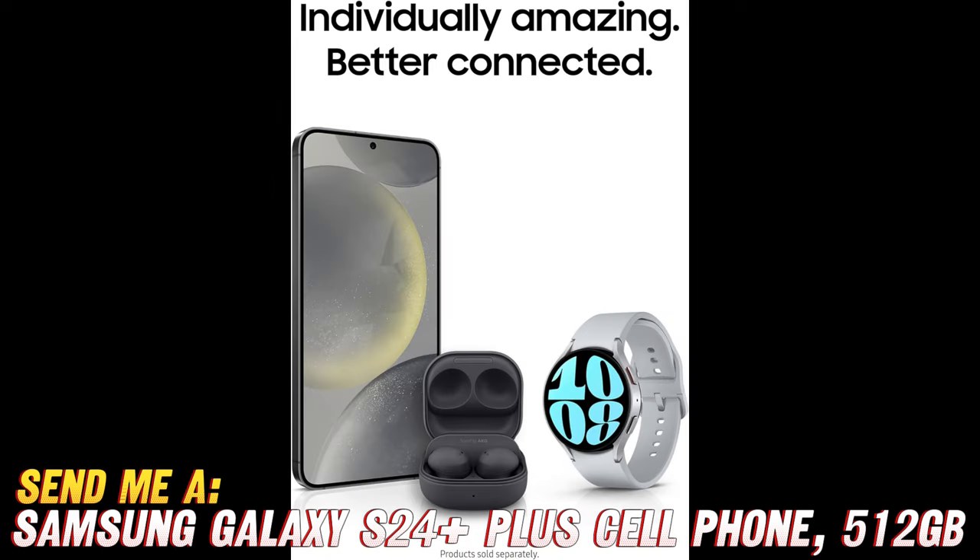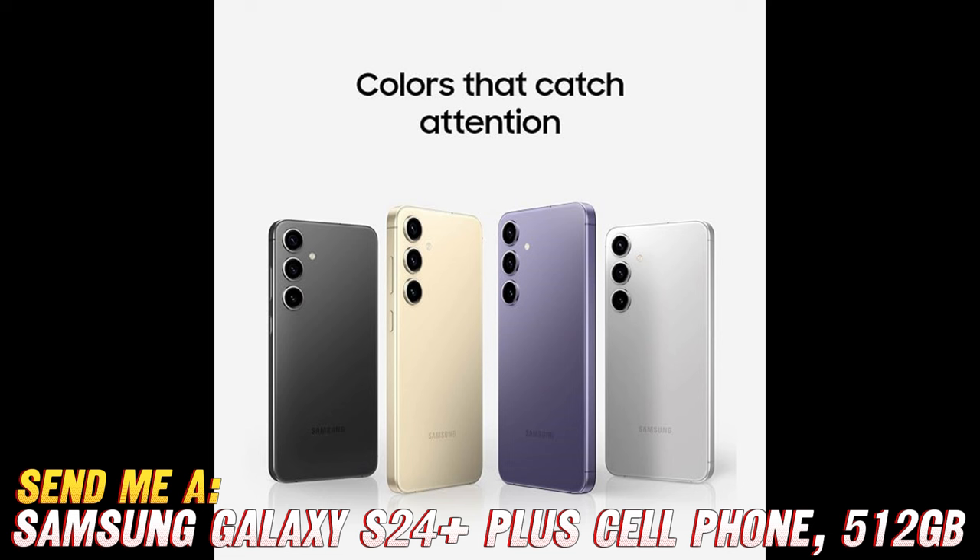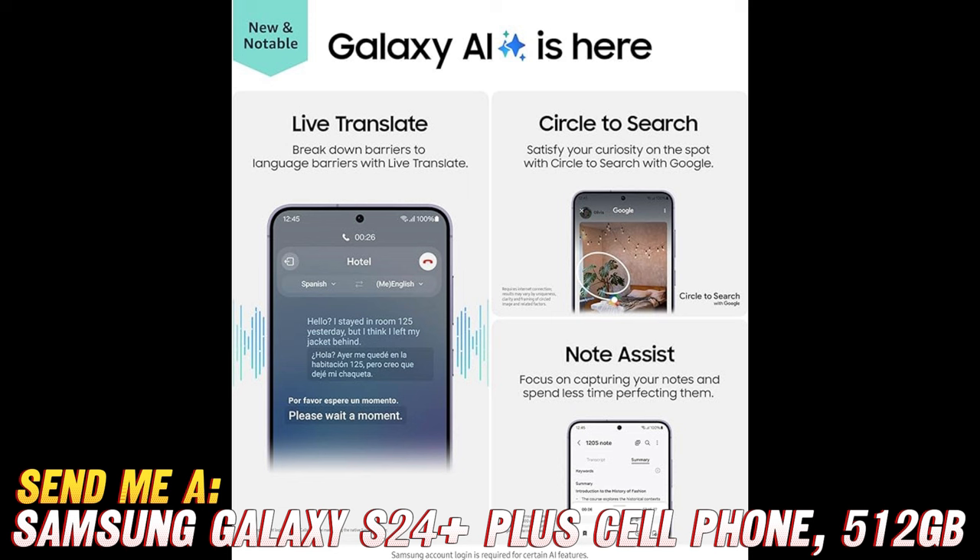But wait, there's more! Let's play a quick round of Q&A to uncover even more juicy details about the Samsung Galaxy S24 Plus Plus. Is this smartphone unlocked? You betcha — it's like the James Bond of phones, free to roam wherever it pleases. How about that processor? Picture Usain Bolt on roller skates — that's how fast this processor is.